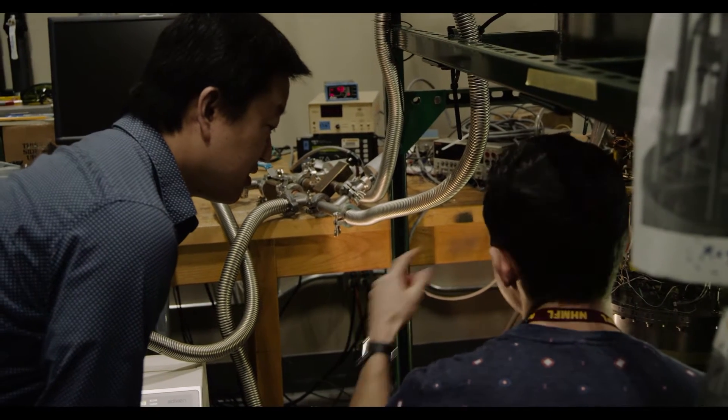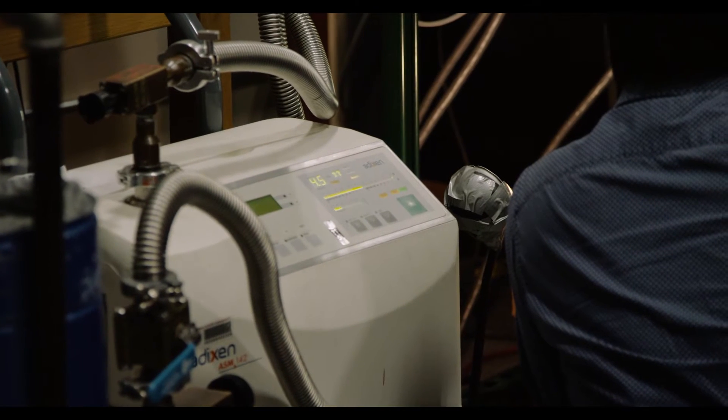So if you are considering to devote yourself in any of those fields, you should come over, join us, join our cryogenic lab. We have the state-of-the-art facility for you to realize your dream.